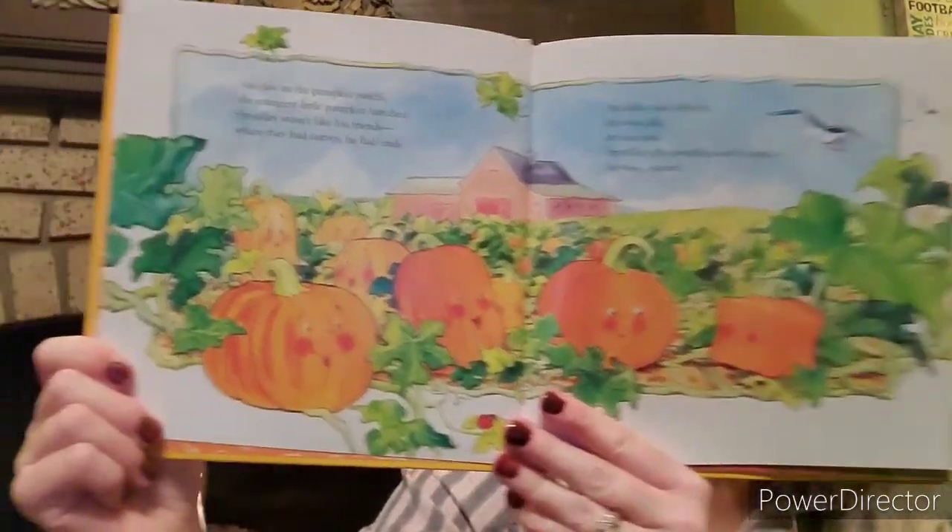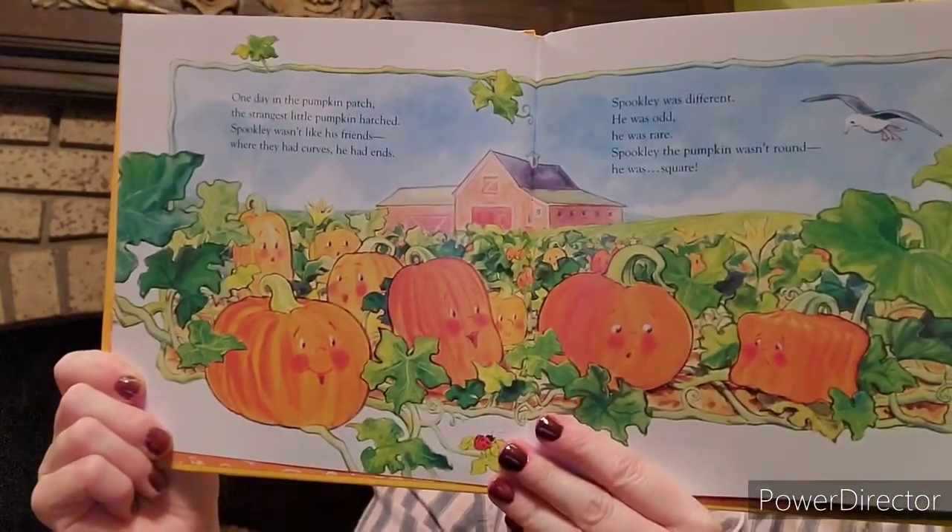Can you see which one Spookly is? While the round pumpkins had fun rolling along, poor Spookly sat there shaped all wrong. He tried and tried with all his might, but he couldn't budge. He just sat tight. The other pumpkins teased him because he was square. Spookly wished he was round and could roll everywhere. That is, until one night when they all discovered it's fine to be round when the weather is fair.